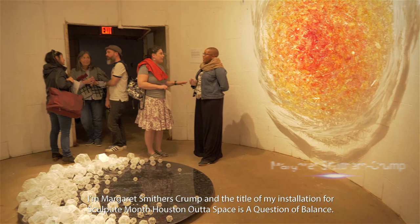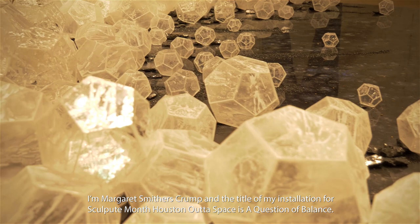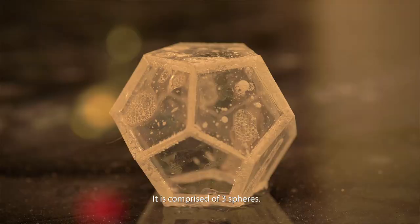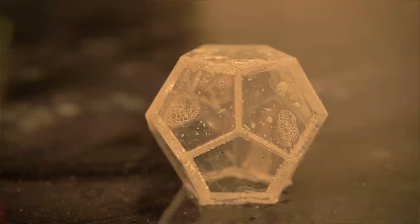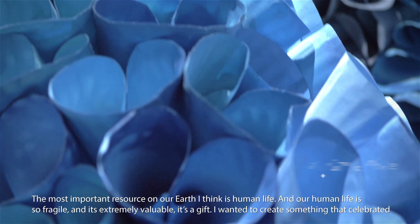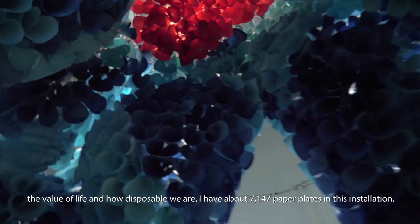I'm Margaret Sothers-Prom, and the title of my installation for Sculpture Month Houston Outer Space is A Question of Balance. It is comprised of three spheres. The most important resource on our earth, I think, is human life. Our human life is so fragile and it's extremely valuable — it's a gift. I wanted to create something that celebrated the value of life and how disposable we are. I have about 7,147 paper plates in this installation.